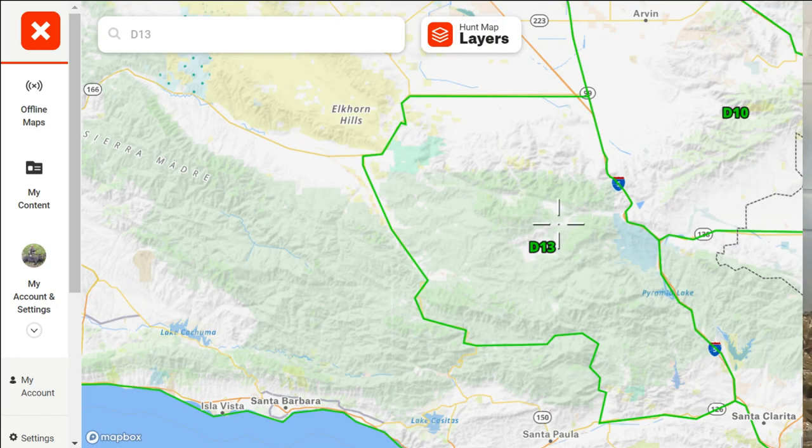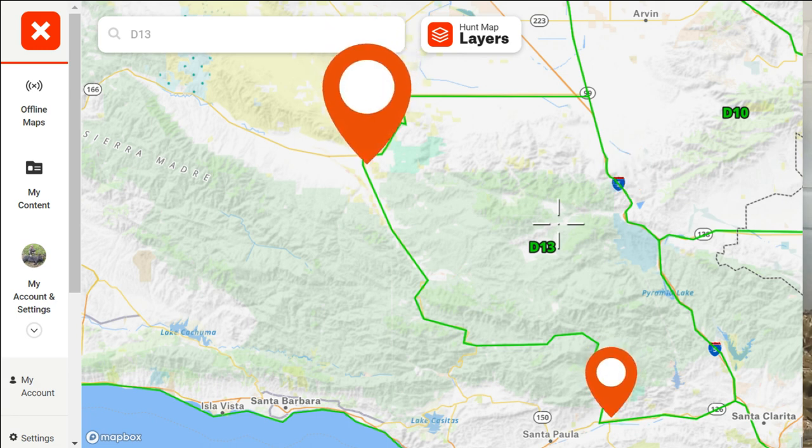Here are places you can go with easy access to find deer. There are many roads into D13. The primary roads are Interstate 5 at Frazier Park Road and Highways 33, 126, and 166. You'll connect into Forest Service roads in order to get into D13.